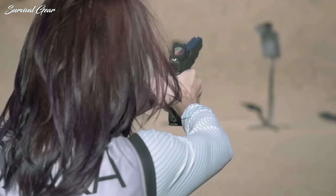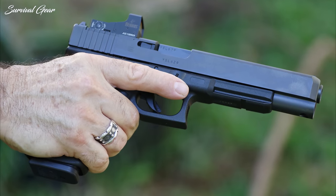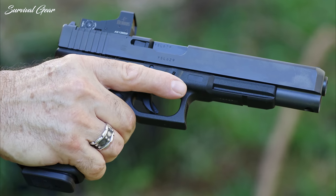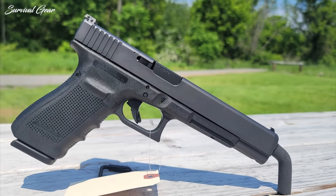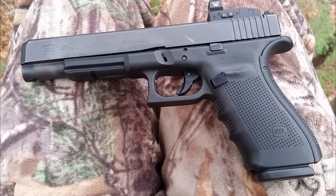Like the Glock 29, for example, if 10mm is your thing. Everyone, regardless of gender, should own a 10mm at some point — just like everyone should learn how to drive a stick shift, how to splint a dislocated shoulder, and how to build a fire. But knowing how to do these things is not the same as doing them every day.